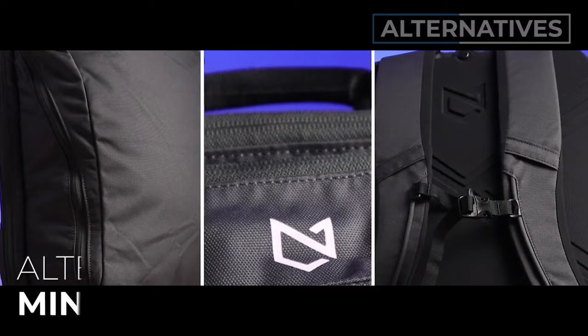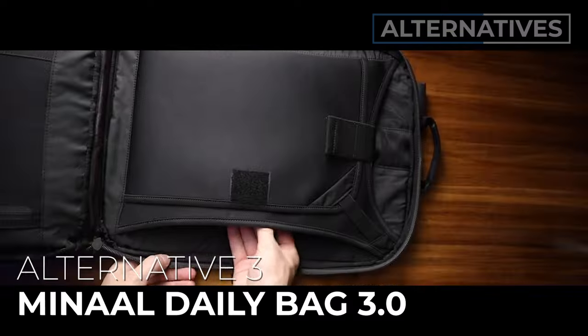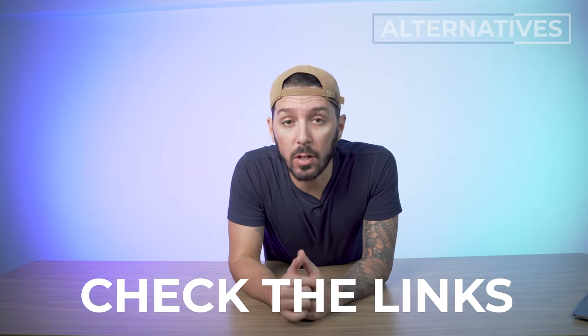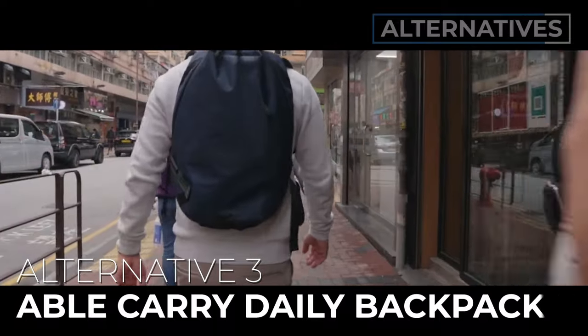Alternative recommendation number two is the Manal Daily Bag 3.0. This is for you if you want a bag that can do city and adventure like the Daybreaker, but with better laptop protection and a more seamless travel experience. I love the Manal Daily Bag 3.0 — find a link to our full review in the description. And alternative number three is the Able Carry Daily Backpack — same brand, but a bit more urban and feature-heavy, and a backpack I definitely prefer for everyday carry over the Daybreaker 2. You can find out why by watching the linked video.